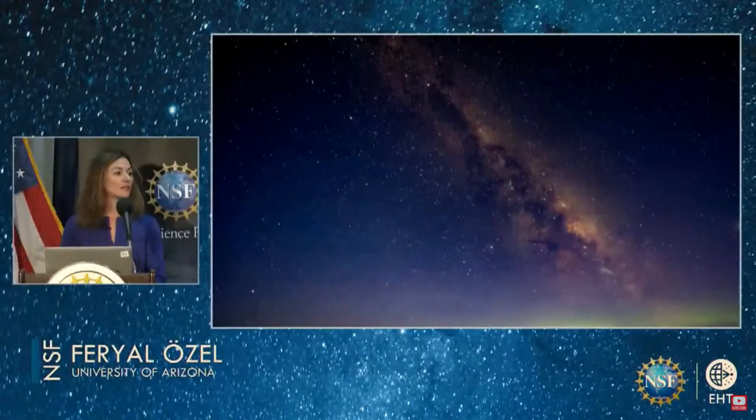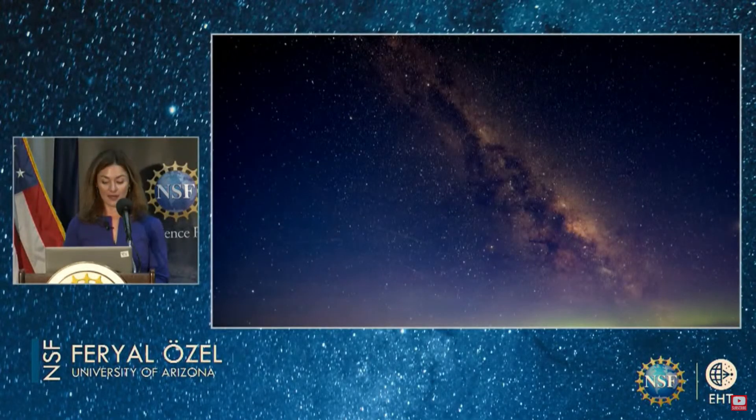Good morning everyone, and thank you for being here while we share with you our exciting new results about our galaxy, the Milky Way, our home in this universe — what fills our night sky on a dark summer night.